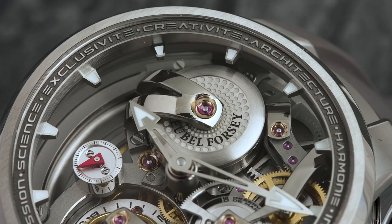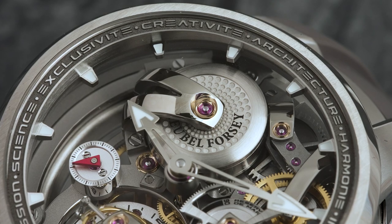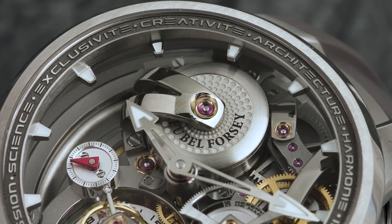One of our signatures is that one third of the people at Grubel Forse are really dedicated to the decoration and finishing of the movement. Quality is very important for us. When you see the polishing on the bridge, we need one week just for one bridge. We have 26 people only in the finishing department because it's our signature and we will always maintain this level. It's crucial because we have a strong reputation in terms of finishing and decoration.